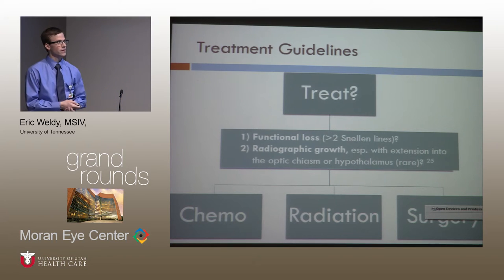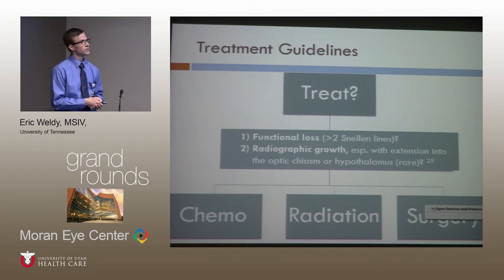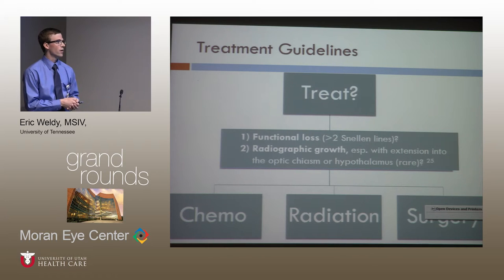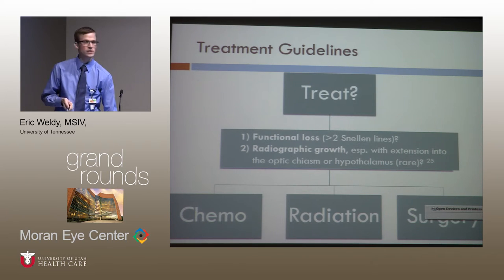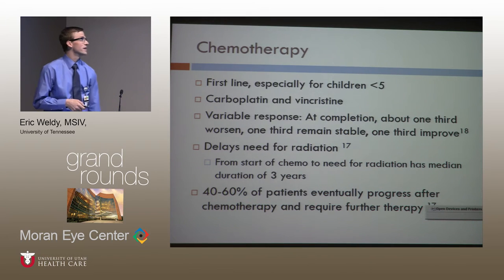Since you don't really know how these tumors are going to behave, it's hard to know when to treat them. About 30 years ago, every city had a different protocol. But around 2007, Fisher did a large retrospective multi-center analysis and arrived at two basic tenets for when treatment should begin: first, functional loss greater than two Snellen lines; and second, radiographic growth. Since so many tumors are asymptomatic, you want strict criteria before initiating therapy.